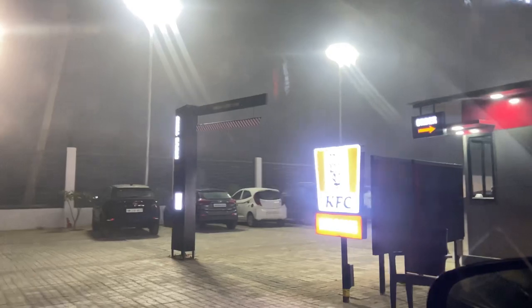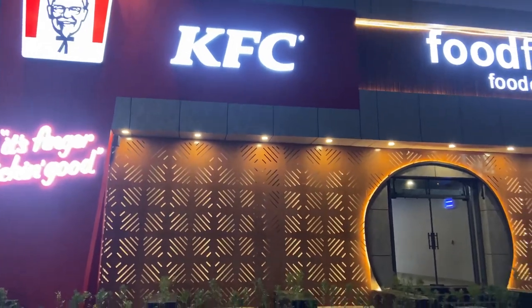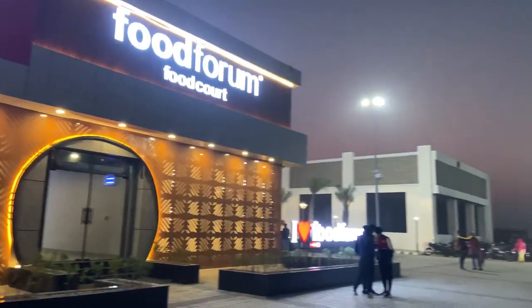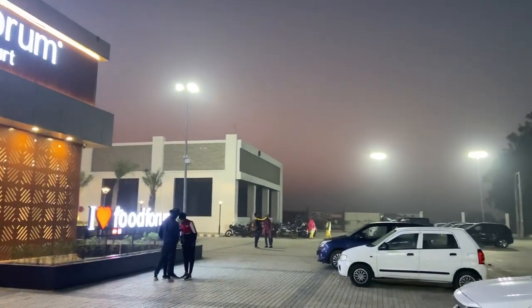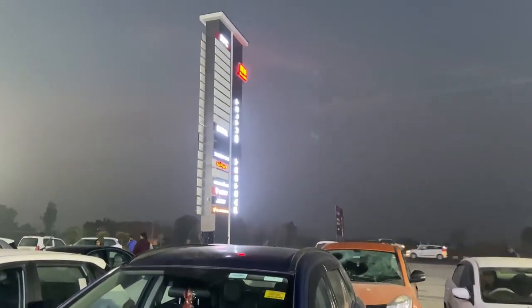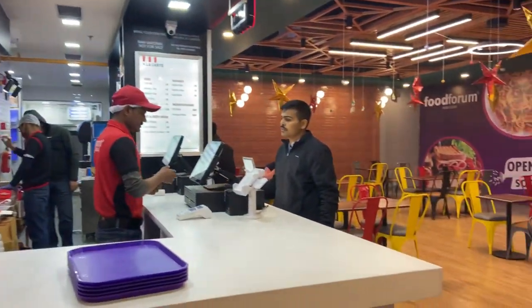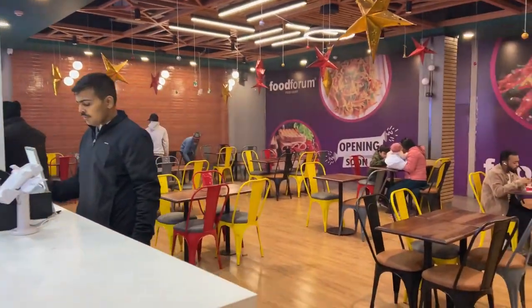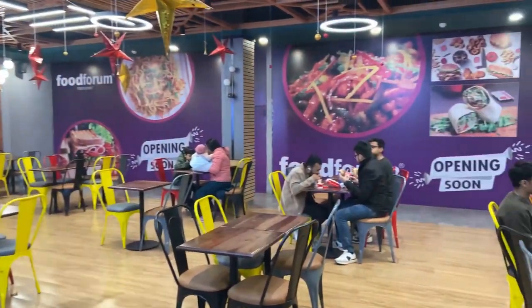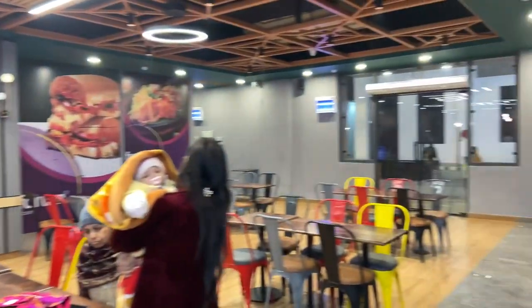It's the NH10 factory outlet where a KFC has opened — I think this is the first KFC I have seen here. You will get many factory outlets here. The most important thing is car parking, and you can definitely park and go to KFC first. Let's go to KFC!